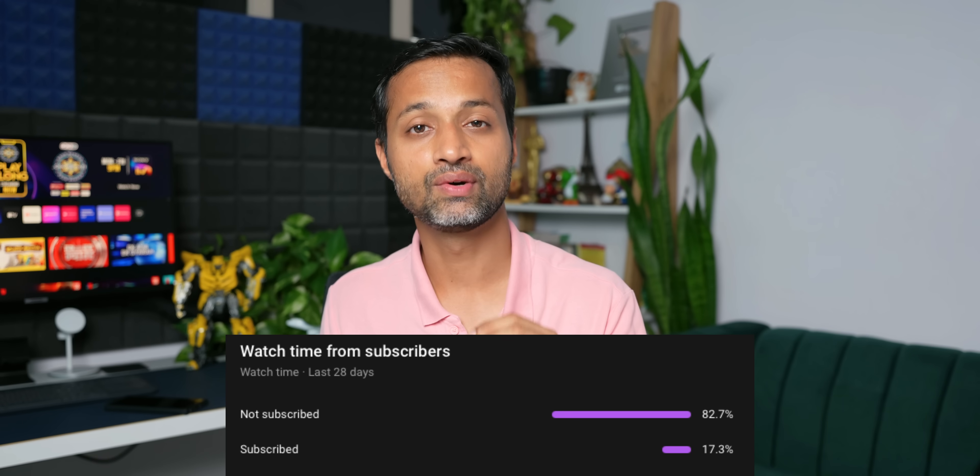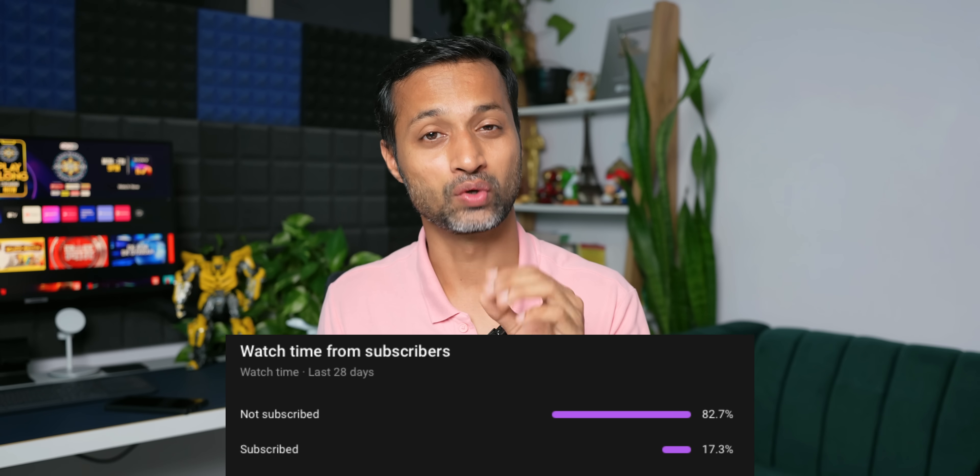If you're new on the channel, be sure to subscribe. More than 80% of the viewers have not subscribed to the channel yet, so go ahead and subscribe — you're going to learn a lot about your phone. Be sure to subscribe and give this video a like if you find it informative.